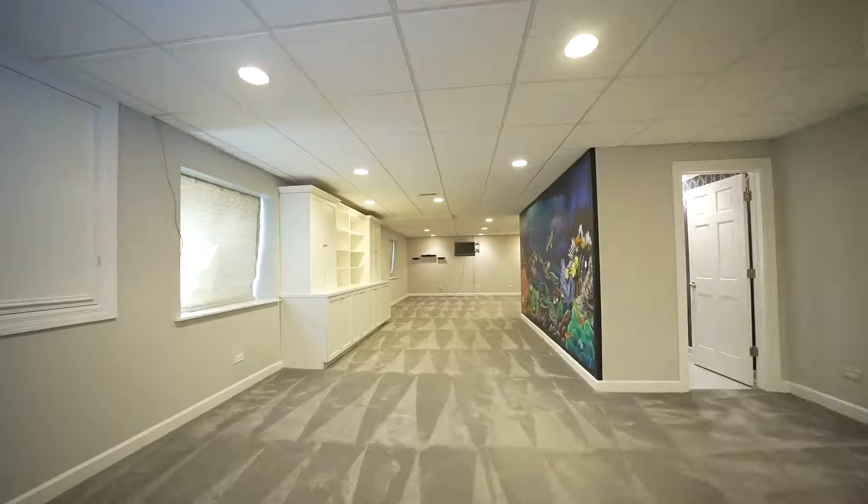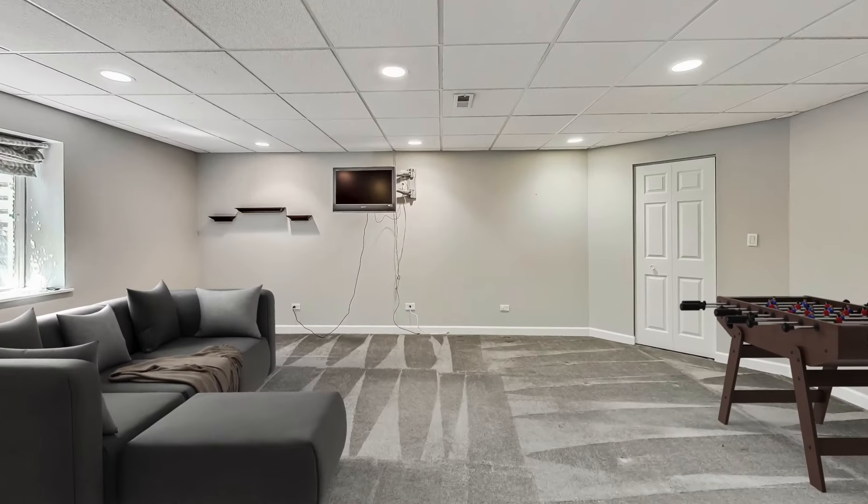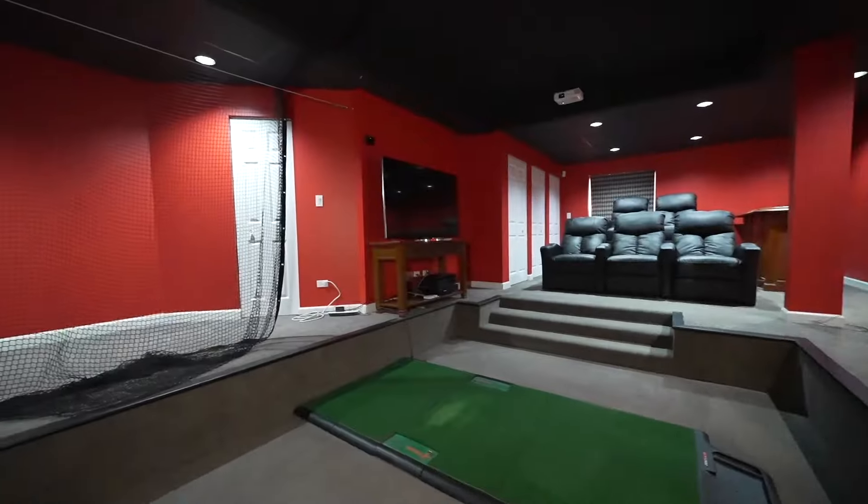Heading downstairs, you'll find the perfect space for entertaining, including a big rec room, home theater, and even a golf simulator.